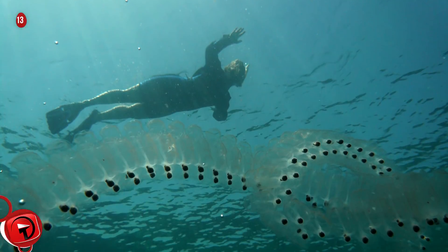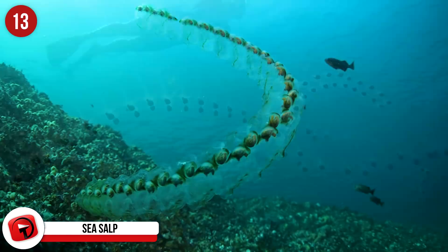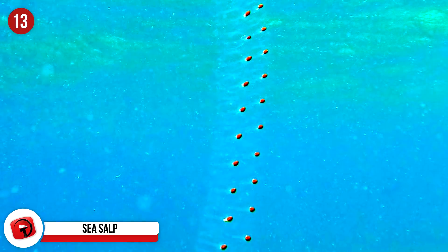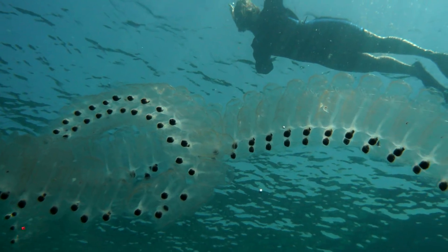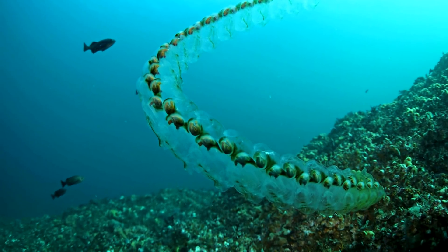Number 13: Sea Salp. These see-through creatures are tiny barrel-shaped organisms that link together and move through the water by pumping water directly through their gelatinous bodies. Said to be one of the most efficient animals in the animal kingdom, the salp strains the pumped water through its body, trapping phytoplankton as it passes through and feeding on it. When linked up, they can form chains as long as 15 feet.